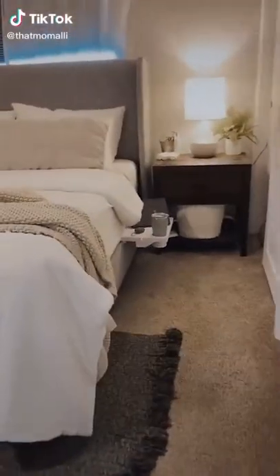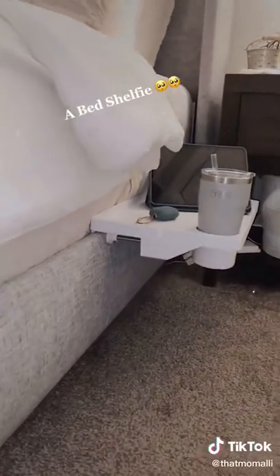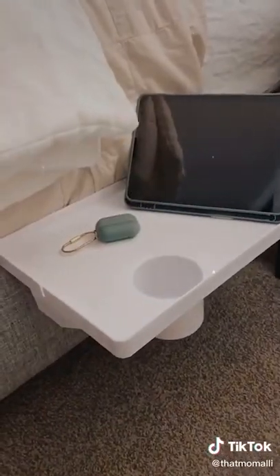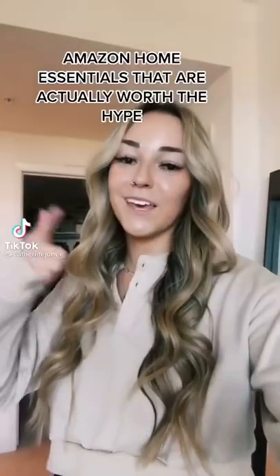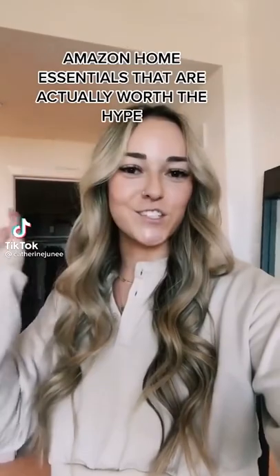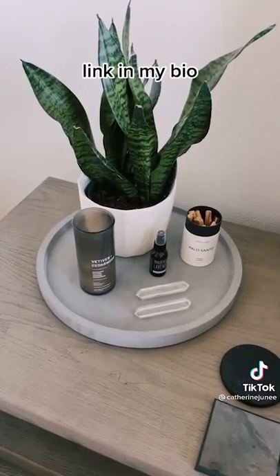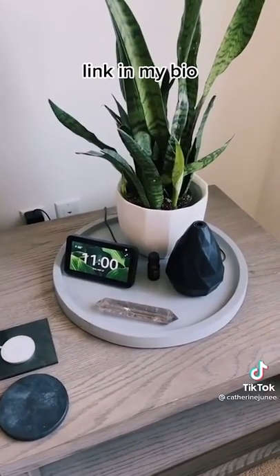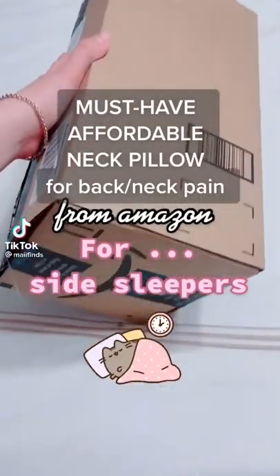Amazon bedroom must-haves! Amazon home essentials that are actually worth the hype. These little concrete trays for my nightstands are probably one of my favorite finds. They help keep everything looking really clean and simple. They look great and you can definitely use them to display anything.